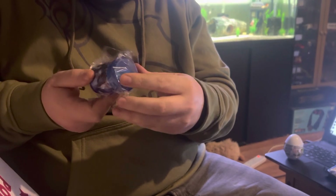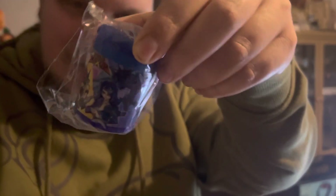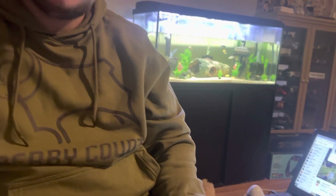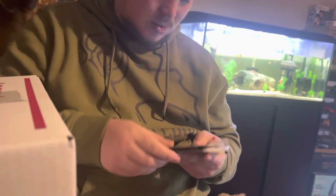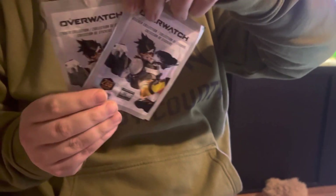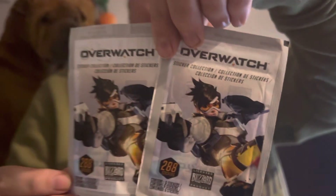What's that? Canvas buddy stickers - pretty sick. Played Overwatch a few times.